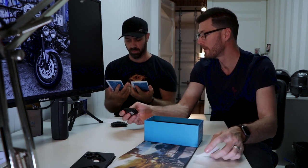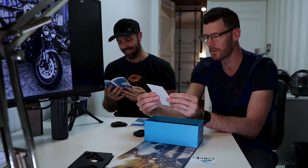At least they give you two manuals. That's always handy — for someone else to read. We don't really read the manuals.